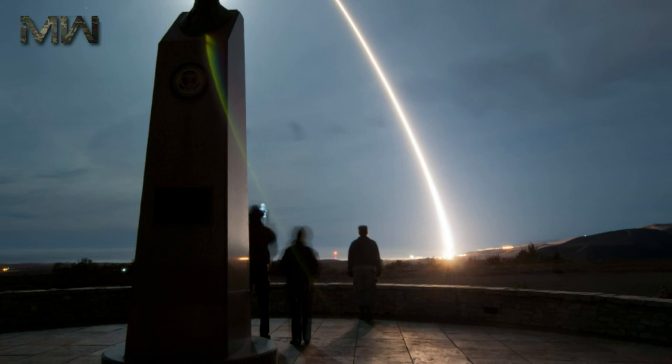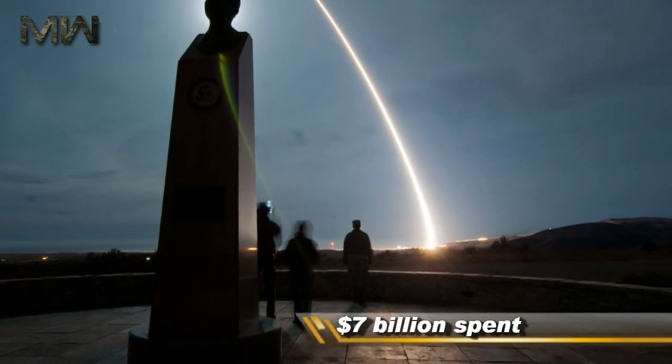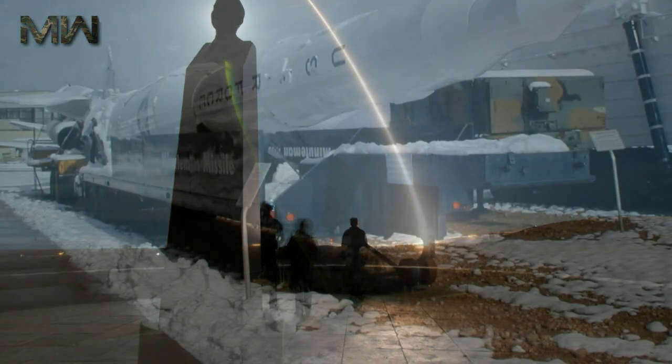The existing Minuteman 3 missiles have been further improved over the decades in service, with more than $7 billion spent in the last decade to upgrade the 450 missiles.